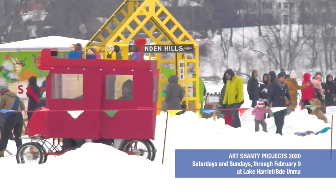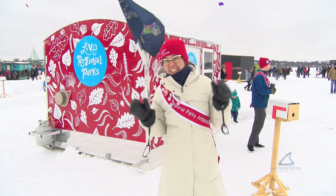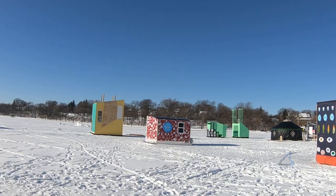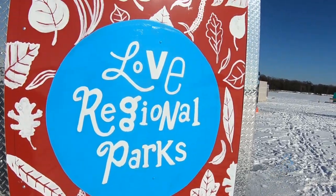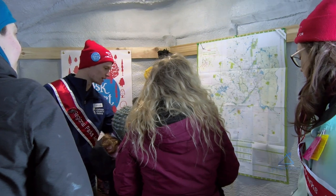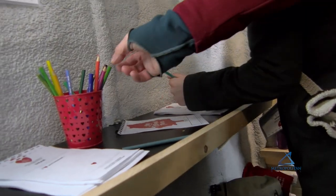We're out here at the Art Shanty Projects on Lake Harriet. It's not just living on the ice for those four weeks — people will get to use it for ice fishing and snowshoeing, and it'll be a hub for winter engagement.